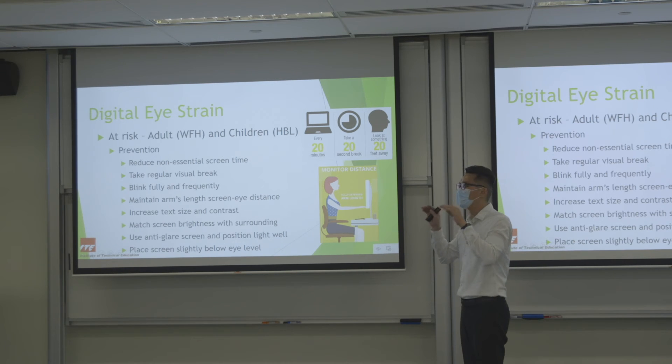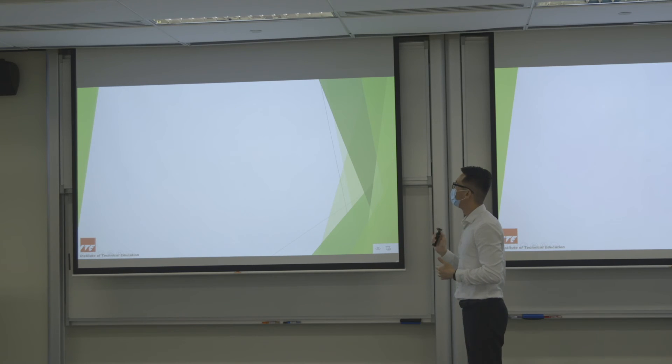Looking downwards is more comfortable for the eye than looking upwards — try rolling your eyes upwards and you will feel tension within three to five seconds, but rolling them downward feels comfortable. So lowering your monitor a bit will also make your eyes more comfortable.